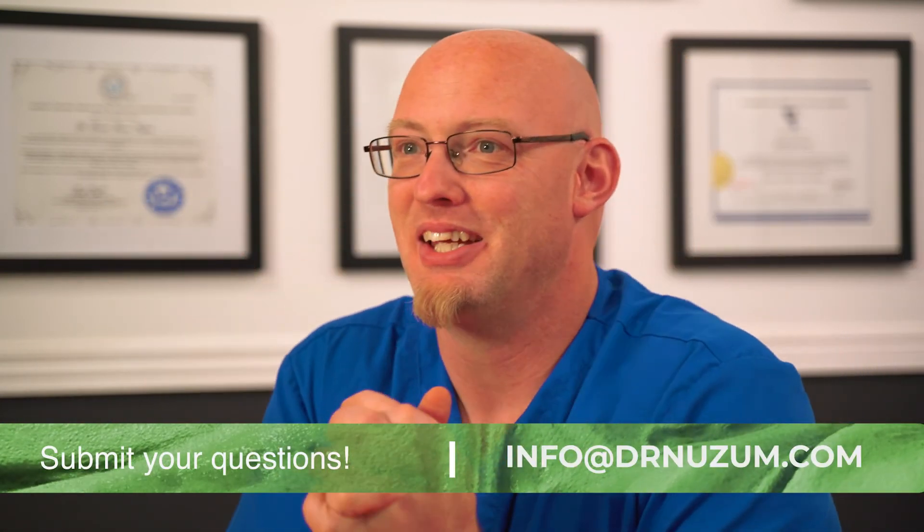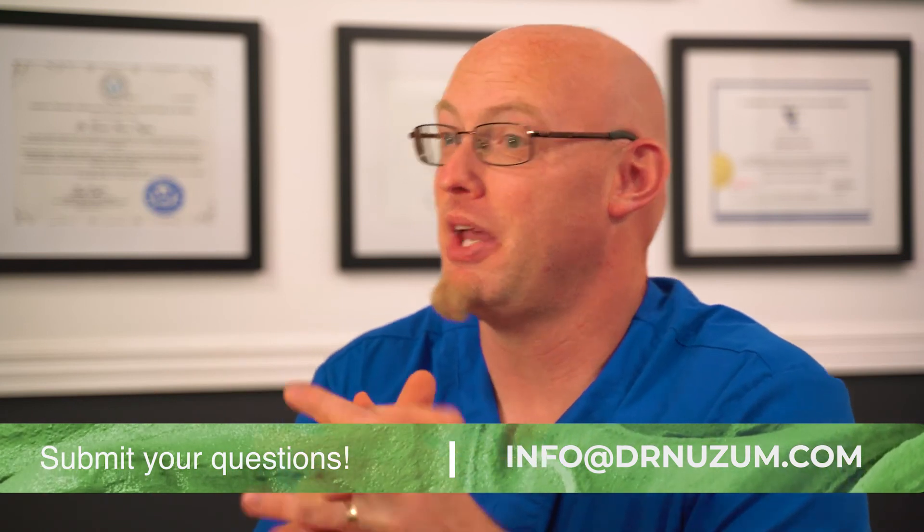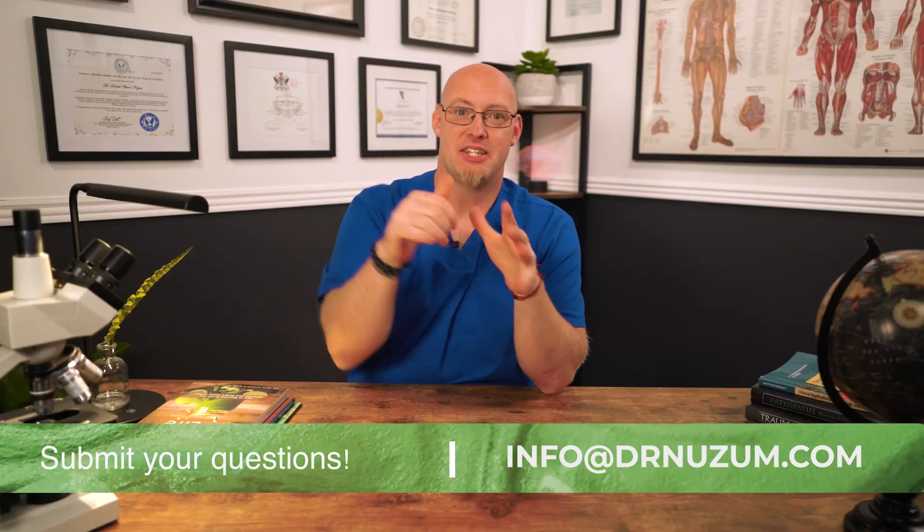Thanks for watching. I hope you learned something today. I love doing these Q&As. Be sure to tune in next time. If you have a question, send it to the email below. I'm Dr. Newsom, bringing you optimal health naturally.